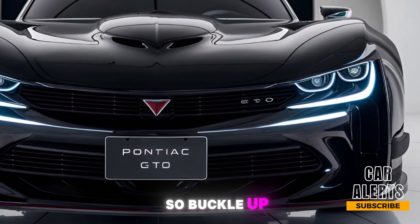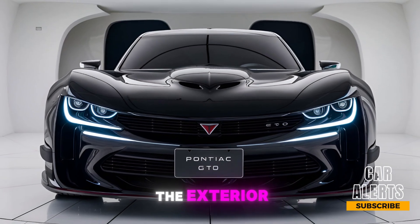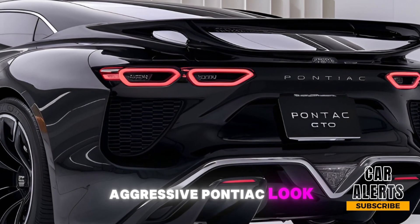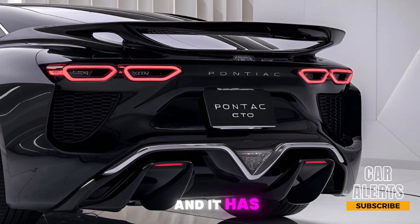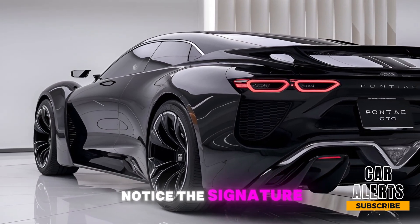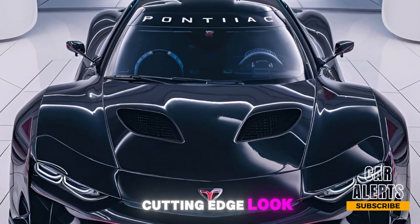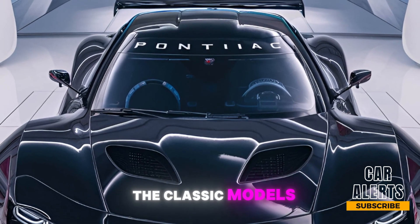First, let's talk about the exterior. The 2025 GTO retains that classic aggressive Pontiac look but with a modern twist. It's bold, it's low, and it has a stance that demands attention. Up front, you'll notice the signature split grille with Pontiac's iconic GTO badge. LED headlights give it a sleek, cutting-edge look, while the hood scoops and sharp lines pay homage to the classic models.